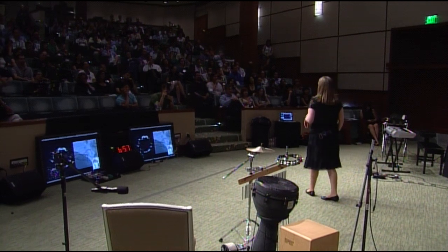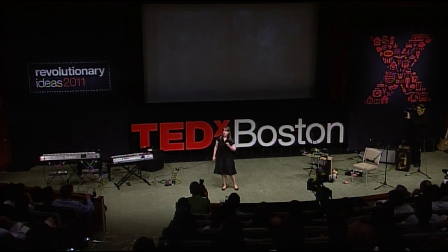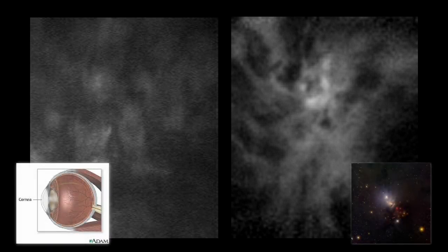We're going to try another one. This one is much closer to my daily bread and butter. Tell me which is which — one of these is literally millimeters across, and the other is billions of miles. It turns out the one on the left is a confocal microscopy image of a human cornea, and on the right we have a radio telescope image of the star-forming region NGC 1333.